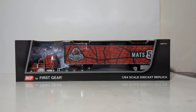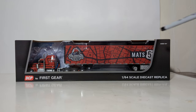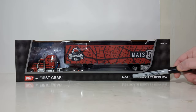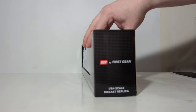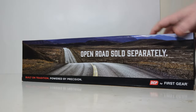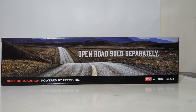Let's take a look at the box now. If you already own a DCP by First Gear model, the box is pretty much the same with the model inside the clear window. 'DCP by First Gear' is down here at the bottom — '1:64 scale diecast replica' — same thing at the top. Here are your side flaps, identical on both sides. On the back, we have 'open road sold separately,' 'built on tradition,' 'powered by precision,' which is the slogan for DCP by First Gear.